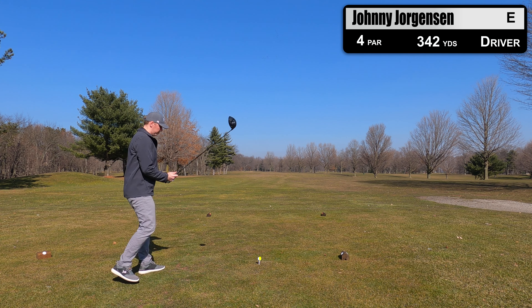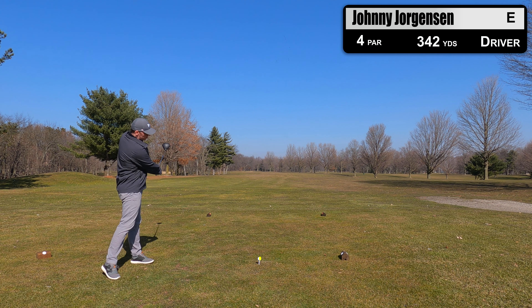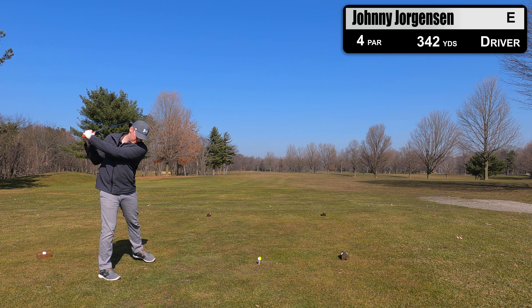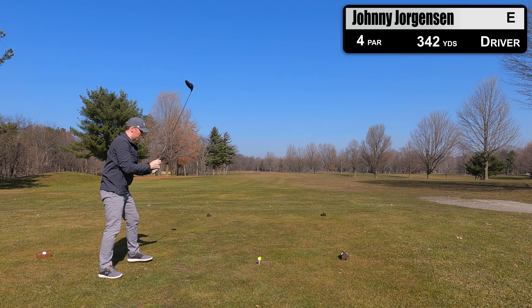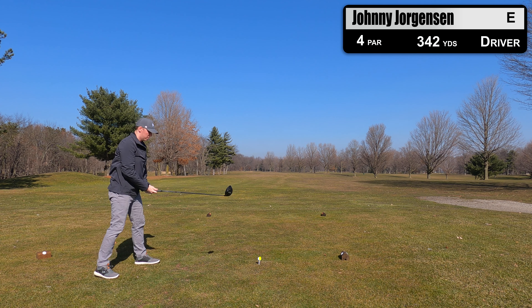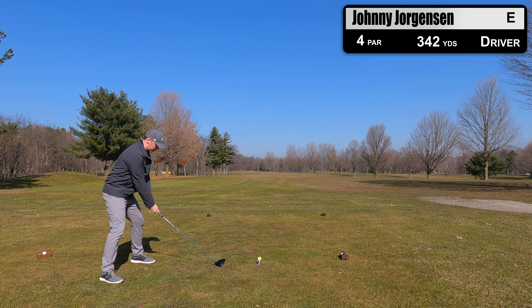Welcome everyone. My name is Johnny Jorgensen. I'm out here playing my first round of the season at Hampshire Country Club in Southwest Michigan. This is one of the only open golf courses right now — we had snow on the ground about a week ago and it's only 45 degrees out today. But the sun is out and the course is open, so let's get to it.